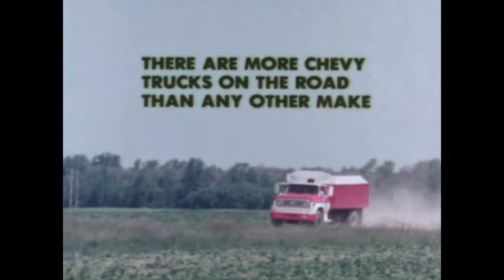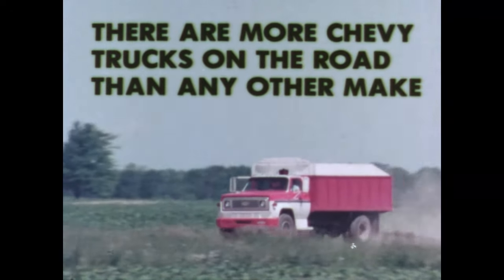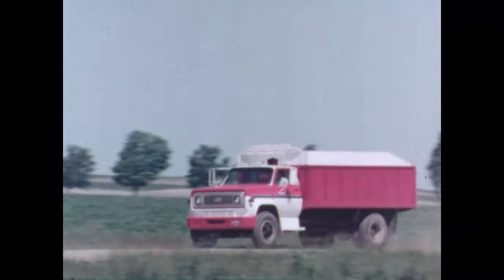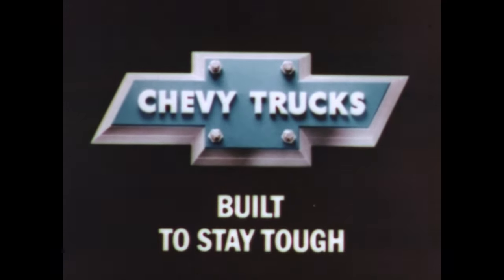Chevy's mediums are one reason there are more Chevy trucks on the road than any other make. Chevy trucks — built to stay tough.